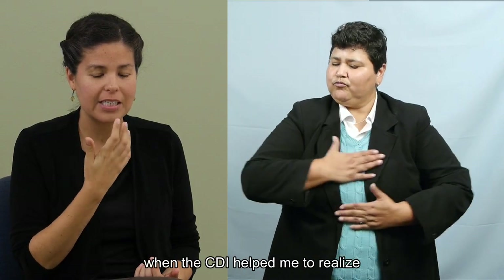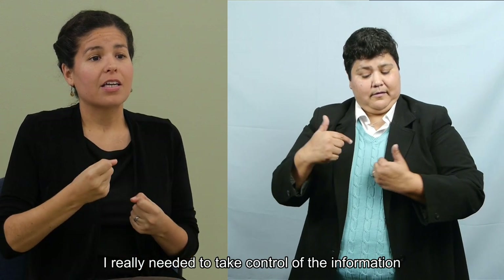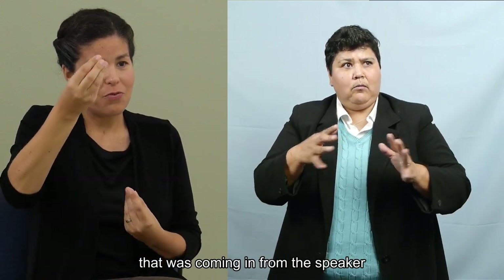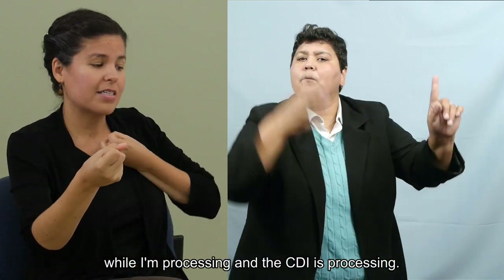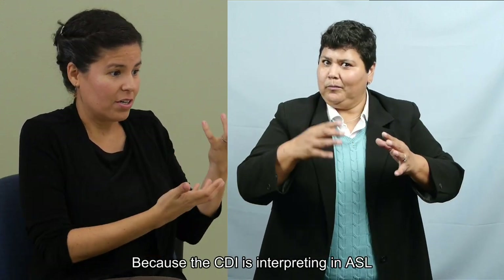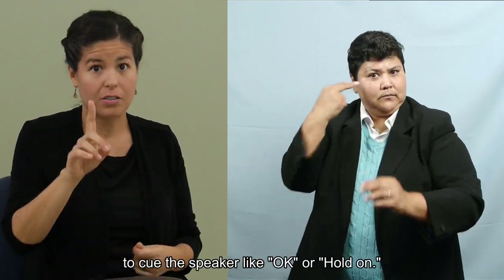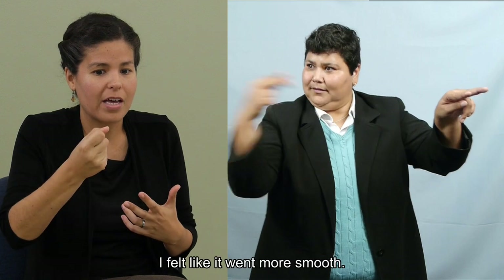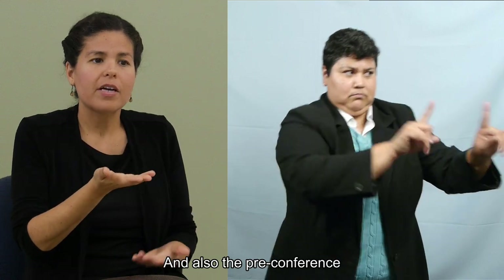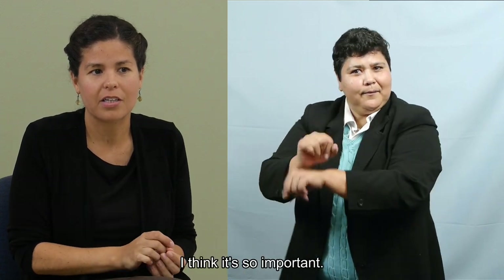I also appreciated when the CDI helped me realize that as the hearing interpreter, I really needed to take control of the information coming in from the speaker and tell the speaker to hold one moment while I'm processing and the CDI is processing, because the CDI really can't look to the speaker like we do as interpreters to cue them to hold on. When I was given that opportunity to do that, I felt like it went more smoothly. And the pre-conference allowed us to chat about how we were going to handle the situation — I think it's so important.